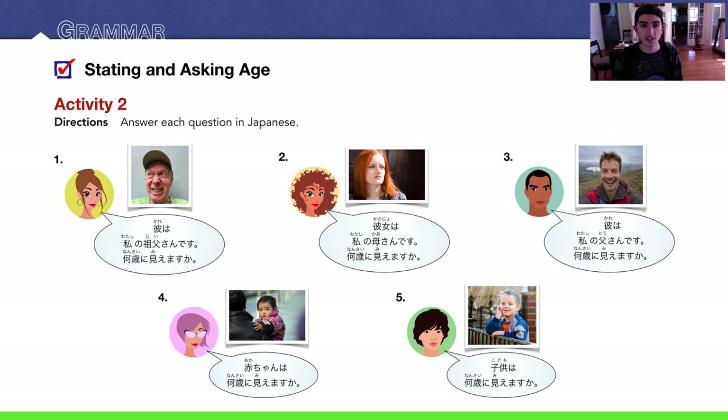Activity two. We're going to use this same phrase with various family members. Number one: she's asking, kare wa watashi no jiisan desu. Nan sai ni miemasu ka? He is my grandfather — how old does he look? I'd say this guy looks about 60 — rokujussai ni miemasu.